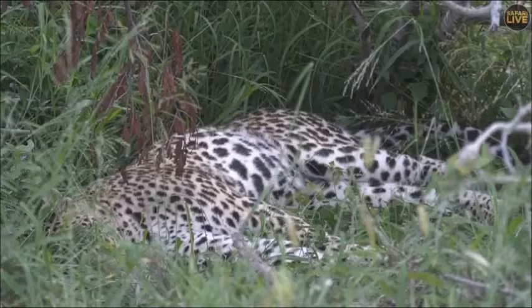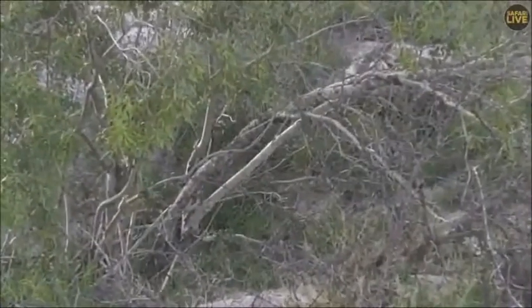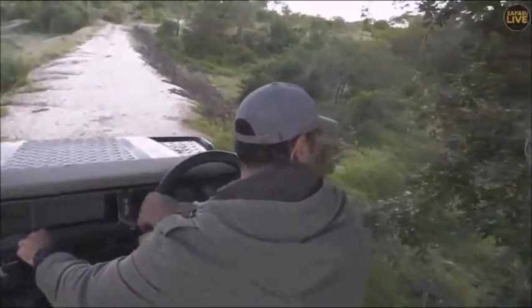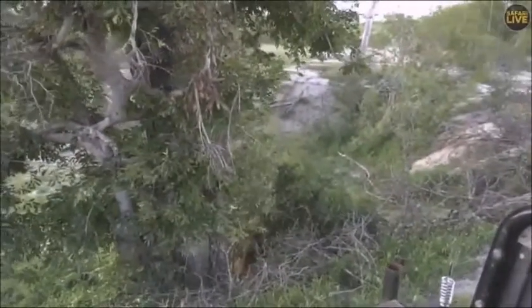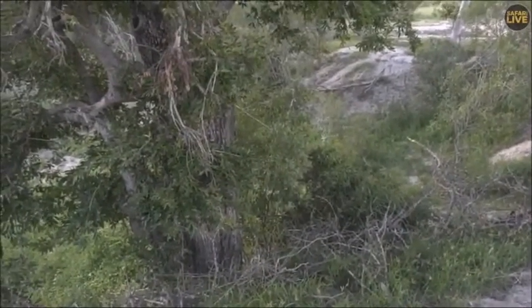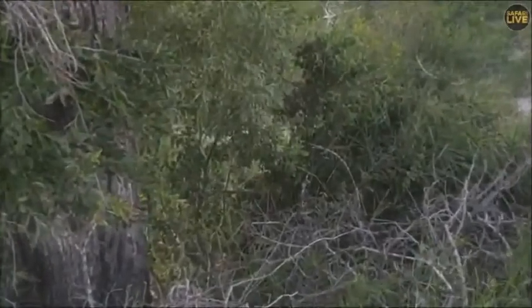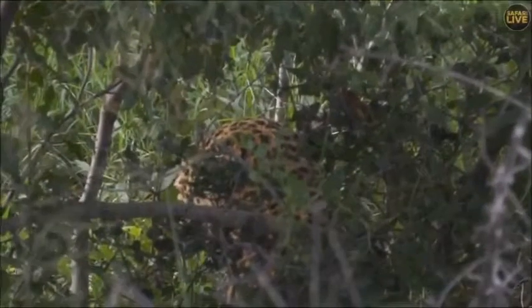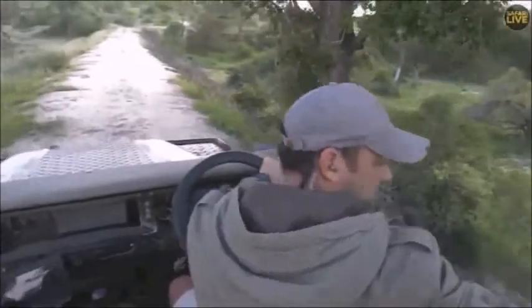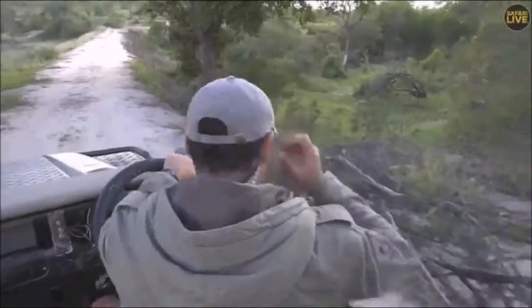We're going to leave this male leopard — we will come past again later. Let him rest and let's go see what else we can find. I don't see him — let's check where the kill is. Maybe he's feeding. That would be great. Yeah, here he is — he's right on the kill. I wonder if from across the other side we might not have a nice view of his face. Let's try that.